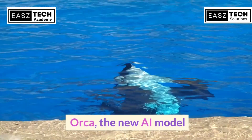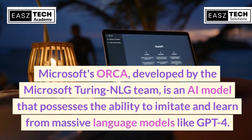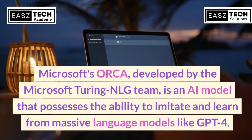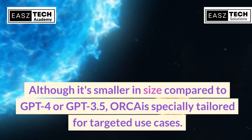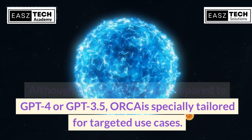Orca, the new AI model. Microsoft's Orca, developed by the Microsoft Turing NLG team, is an AI model that possesses the ability to imitate and learn from massive language models like GPT-4. Although it's smaller in size compared to GPT-4 or GPT-3.5, Orca is specially tailored for targeted use cases.